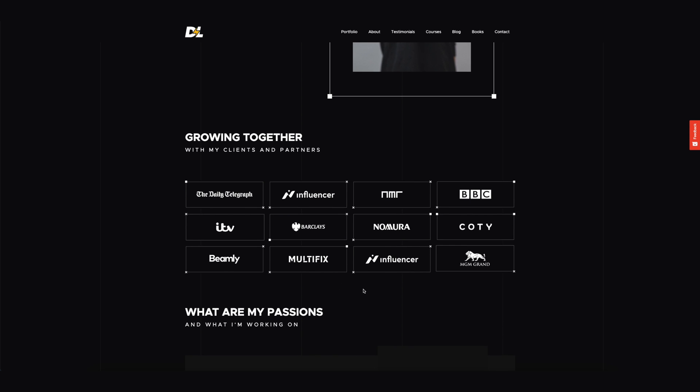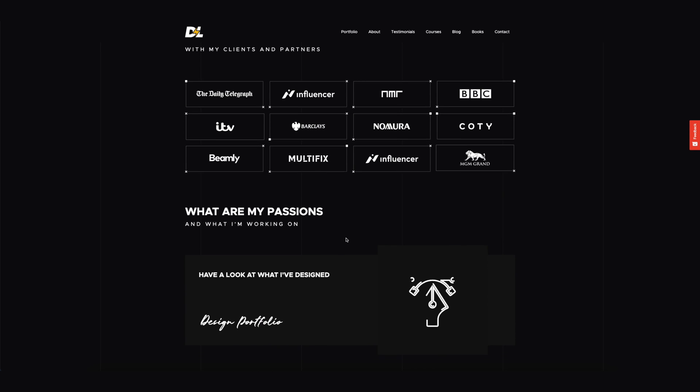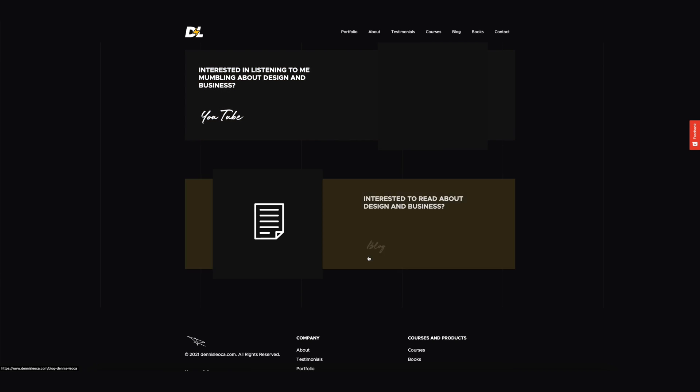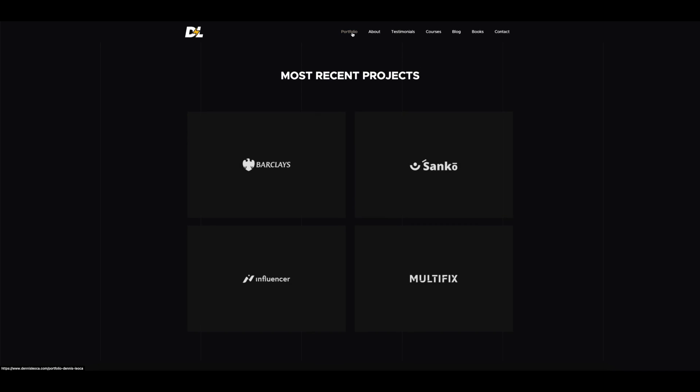Underneath that, I added what my passions are and what I'm working on — so you can see my design portfolio, the Skillshare courses I'm planning to release, my YouTube channel, and my blog. Everything is condensed on one page. Since users usually don't spend too much time on a landing page and tend to bounce if not interested, I wanted to put everything worth sharing right there on the home page.